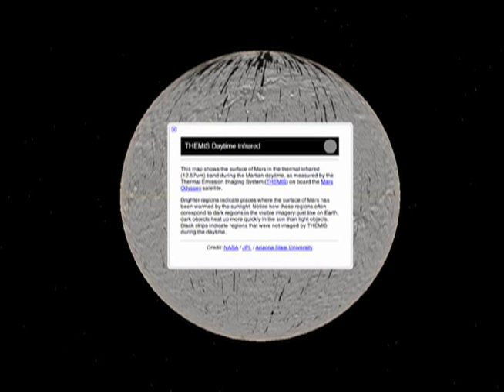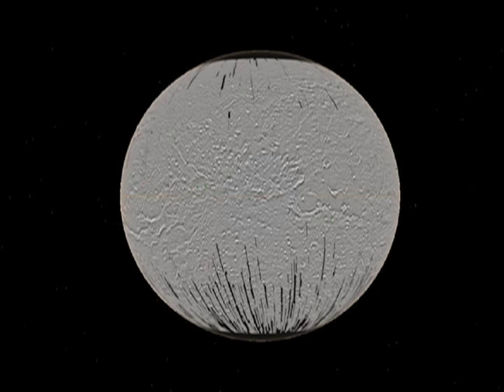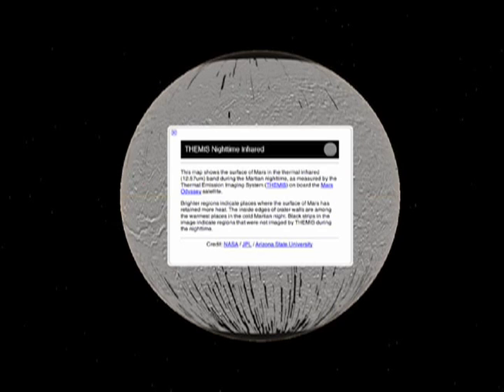Pretty much anything that involved a computer on the ground for those missions based at ASU, I was the lead for. Mars in Google Earth actually has imagery that I helped create and that Noel helped create. We both worked on the Themis camera on board Mars Odyssey. And there's a global infrared map of Mars — both a daytime and a nighttime map — that lets you see what the planet would look like if your eyes could see in infrared.